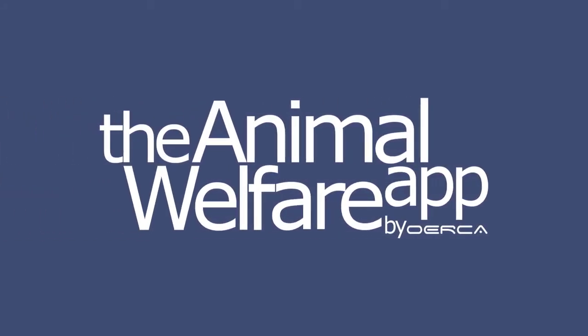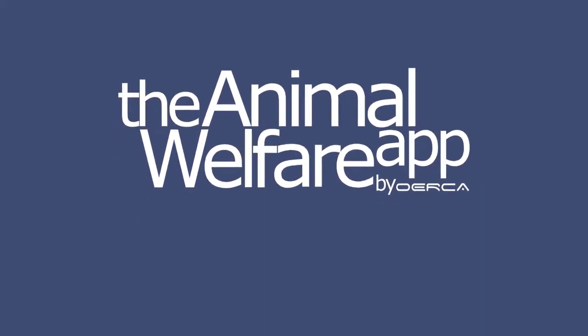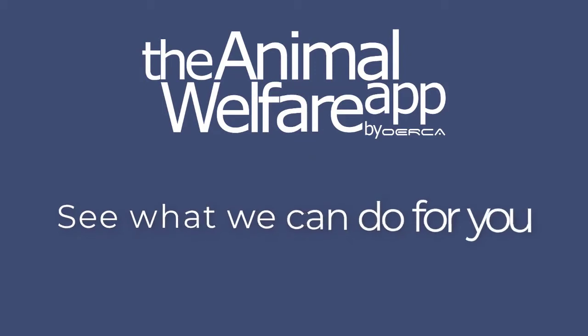Hey there! Welcome to the Animal Welfare App by Orca. I'm Todd, one of the founders of the Animal Welfare App, and this short video provides a brief summary of what the system can do for you.